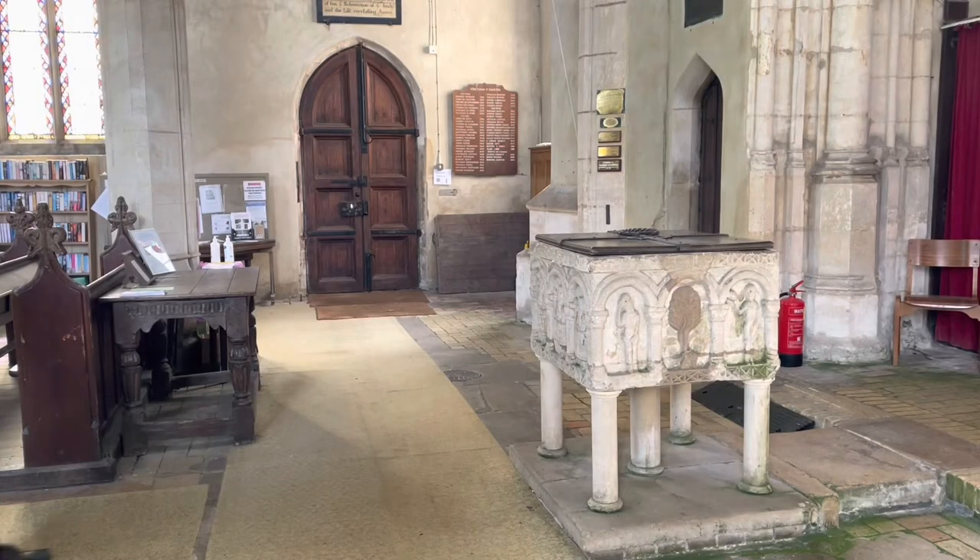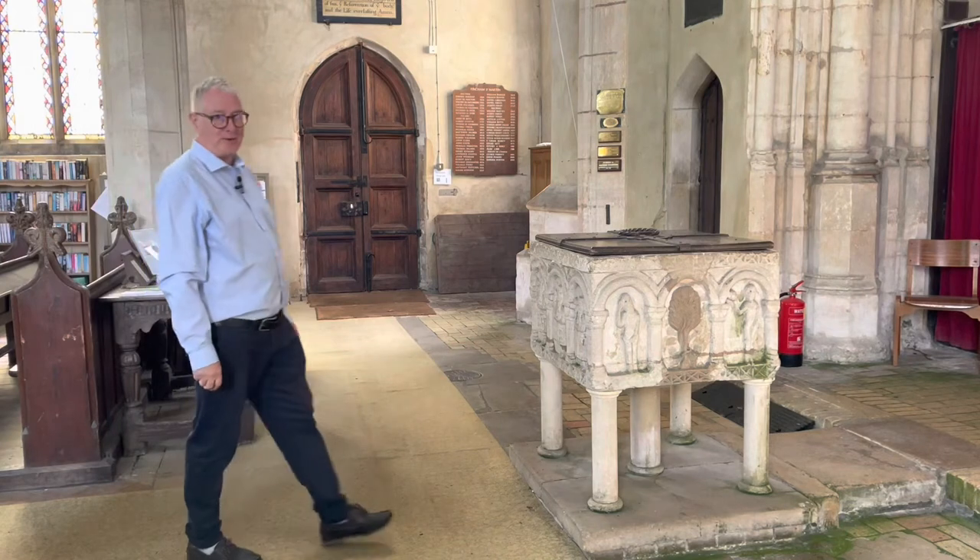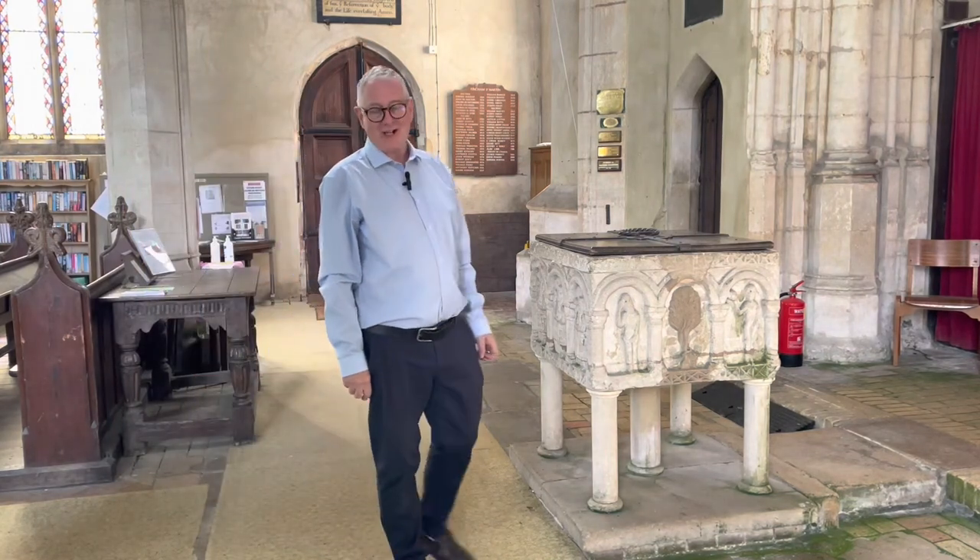English parish churches are one of our finest repositories of architecture and art. And I hope I've shown you in this short film that a visit to St Martin's Church in Fincham, Norfolk, is well worthwhile, if only to look at its wonderful Romanesque font.